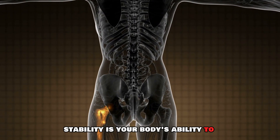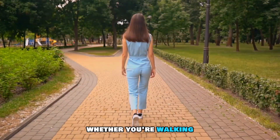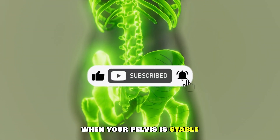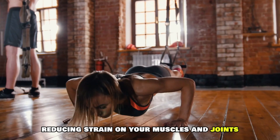Pelvic stability is your body's ability to maintain a strong, balanced position during movement, whether you're walking, running, or just sitting at your desk. When your pelvis is stable, your spine and hips move in harmony, reducing strain on your muscles and joints.